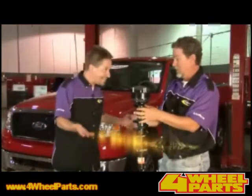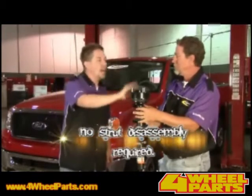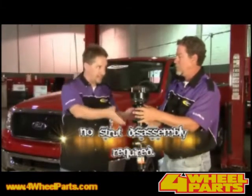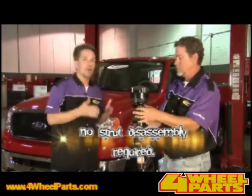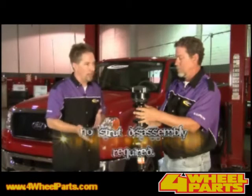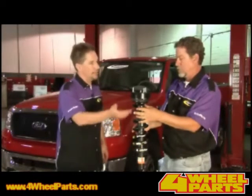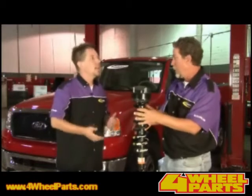Well, as the name implies, the easy install is all about ease of installation. All of Daystar's products mount on top of the factory strut assembly, or the top of the coil spring. With this type of design, there's no strut disassembly needed. With some of the other products that you'll see out there, there are pieces that have to be installed within the strut assembly itself, so you have to take the strut assembly apart.